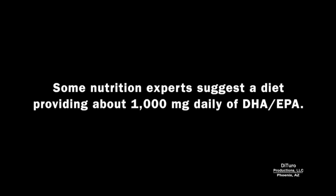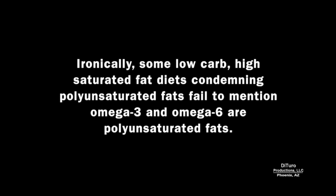Some nutrition experts suggest a diet providing about 1,000 mg daily of the combination of DHA and EPA. Ironically, some low-carb, high-saturated fat diets that condemn polyunsaturated fats fail to mention that omega-3 and omega-6 are polyunsaturated fats.